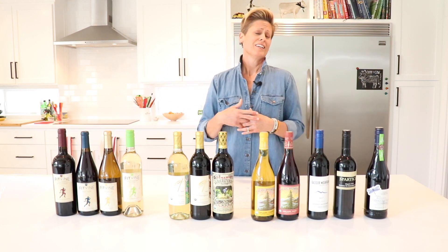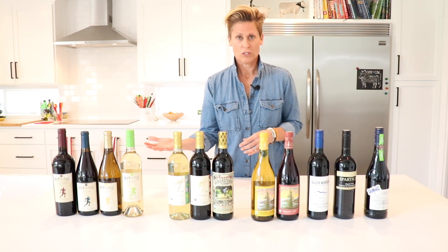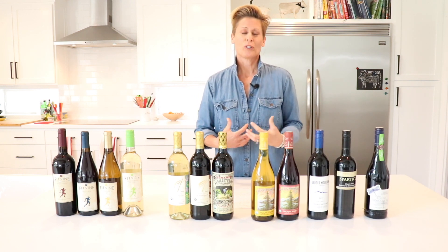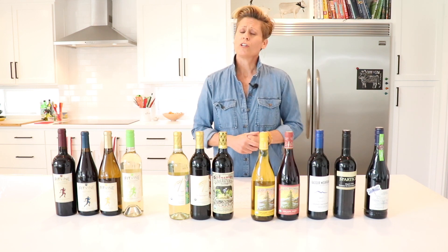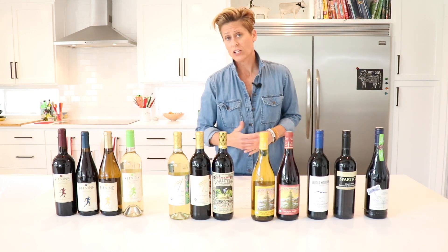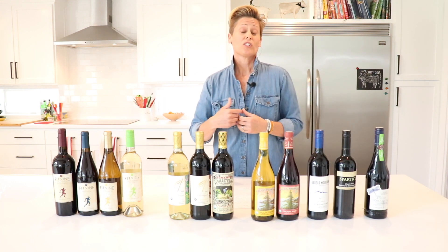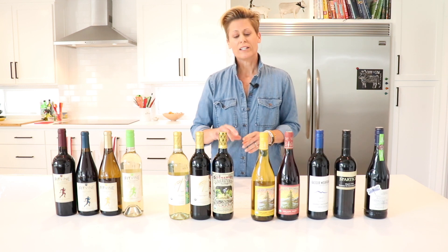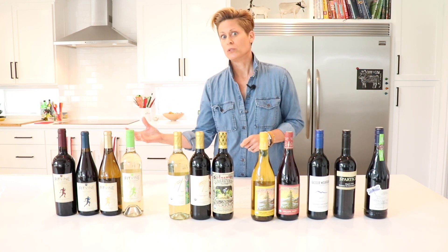Sulfites are a preservative. They're put into wine to keep the microbes down, to keep your wine from spoiling and be able to put it on the shelf for years on end. Sulfites do occur naturally in the fermentation process, and that's okay—those are naturally occurring, not added in. So no wine is allowed to say 'sulfite free' because that wouldn't be true. But when you're shopping for cleaner versions of wine, look for labels that say 'contains no added sulfites' or 'no detectable sulfites.'